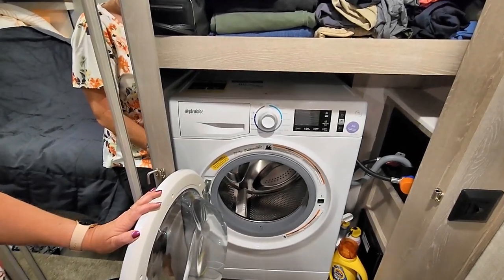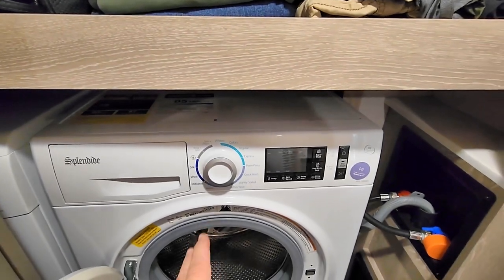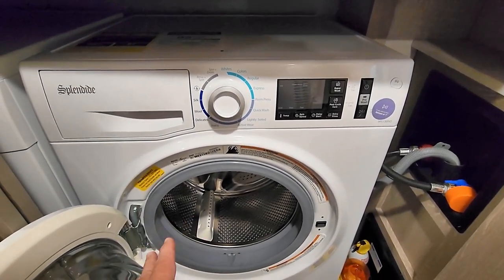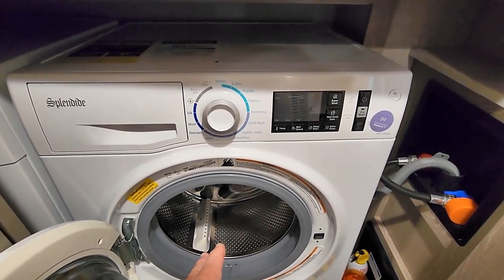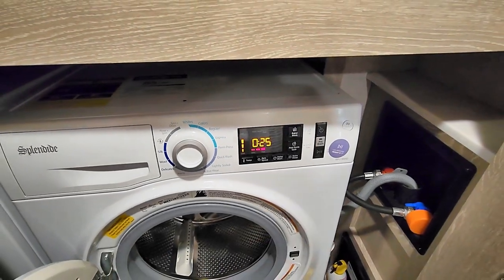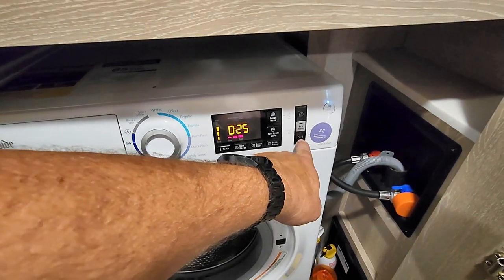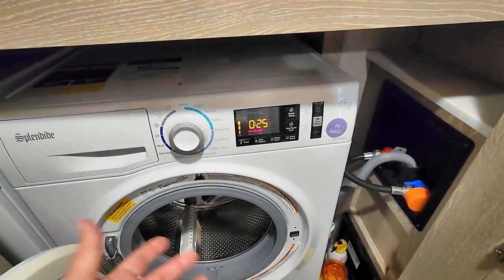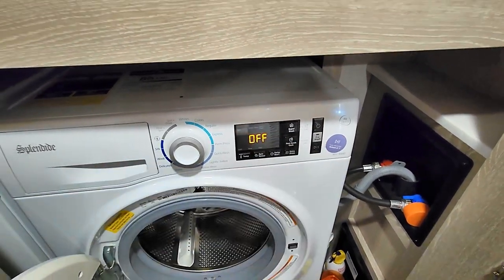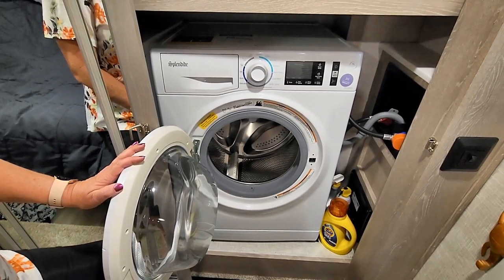The washer brand is Splendide. It's a very good unit — we don't have many issues with it and it's very basic. You just turn it on, set it for the wash you want, and hit the play button. Then it just goes to town. It's very quiet — we could do clothes when we go to bed at night and it's not annoying at all.